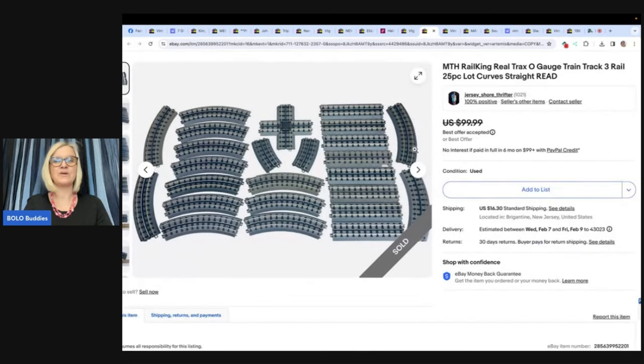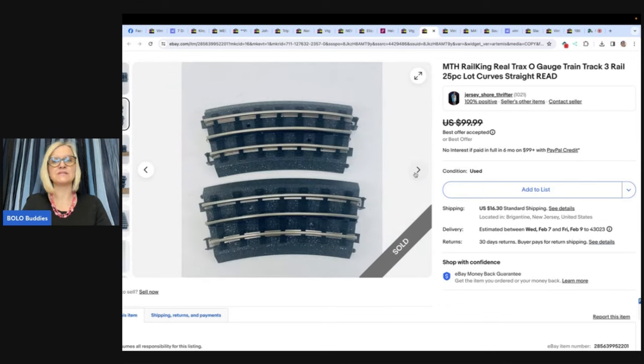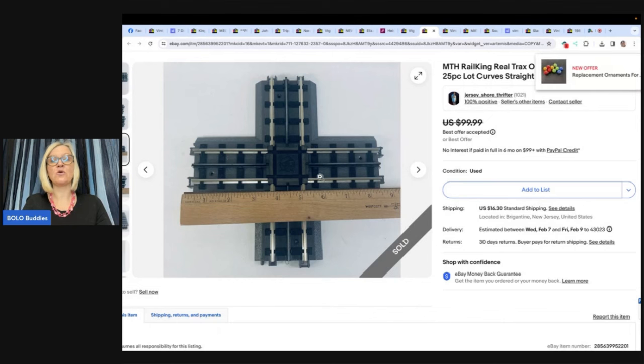This next one comes from Jersey Shore Thrifter. When he's not trash picking, he likes his local church thrift store. He found an MTH Ready to Run railroad set there, paid $20, and the box was huge. He knew it was going to get parted out — made four listings, three of which sold in under one week: $149 free shipping for the engine and tender combo, $149 free shipping for the power pack, and took an offer of $80 plus shipping for the tracks. The complete set would have brought $300, but fees and shipping would have cut that back. He's at $380 with more sales to come — parting it out was the way to go.